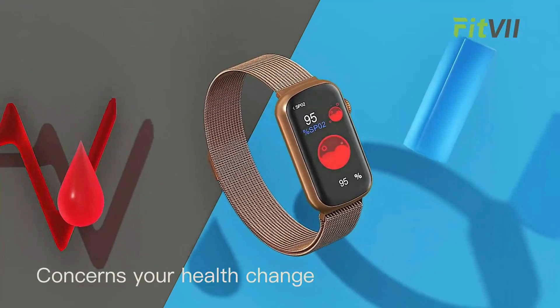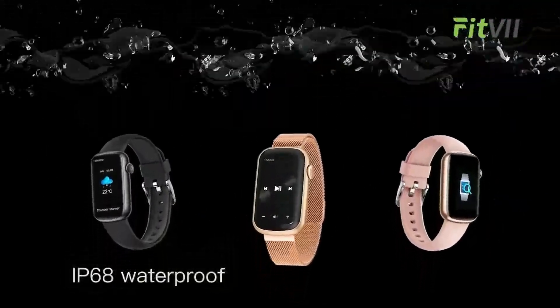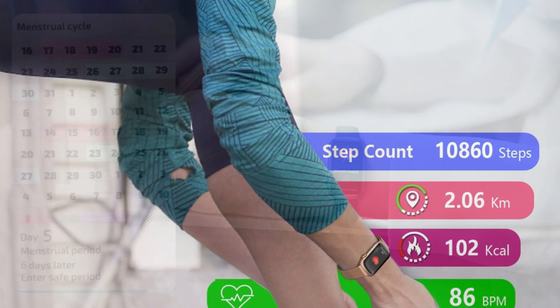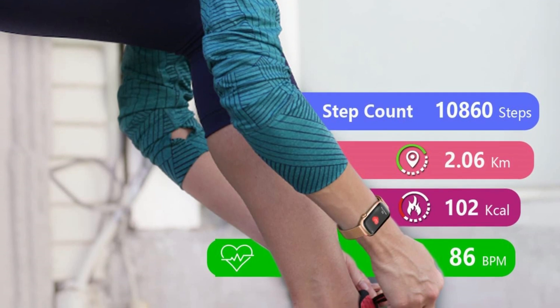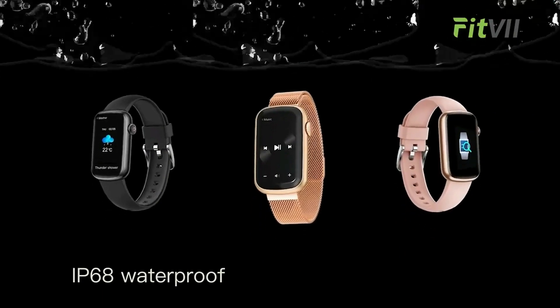DIY watch face, call and message notifications, weather, drinking and sedentary reminder, alarm clocks, and female menstruation period reminder. An activity tracker can record all-day activities — steps, moving distance, calories burned, and active minutes — with seven sports modes. It's also swim-proof and water-resistant to 50 meters.